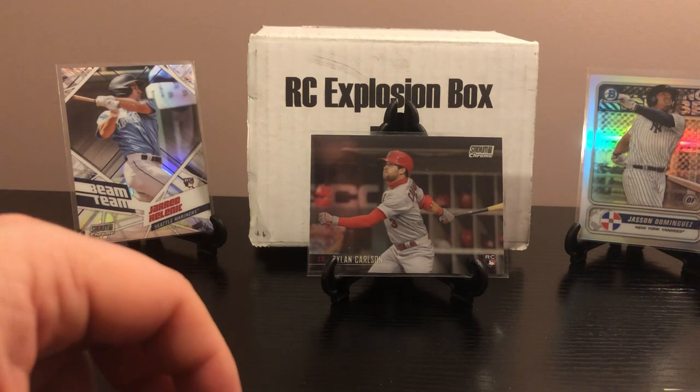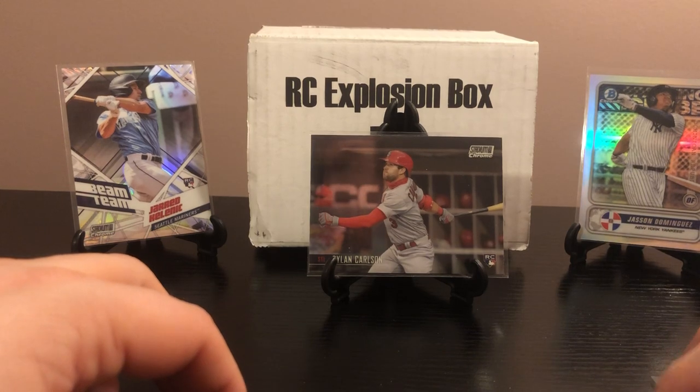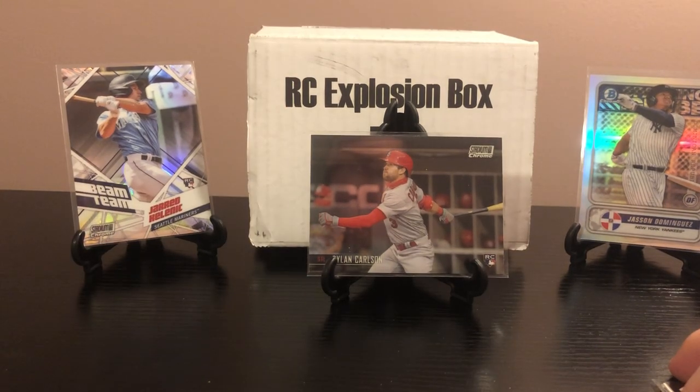The Beam Team Jared Kelenic — a guy I'm very high on, even though he got off to a slow start with the Mariners during his initial call-up. That Stadium Club Chrome pack was probably our best of the bunch with the Jeter, Carlson, and Kelenic — and a Geo Urshela, which is a PC guy for me as a Yankee fan. More stuff coming — I haven't picked up any of the new Bowman products yet but may grab a Bowman Best or Draft. Hit that subscribe button, toss me a thumbs up, and I'll see you on the next one. Thanks a lot, take care.